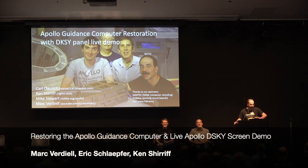Ten, nine, eight. Okay, well, we will not abort today.